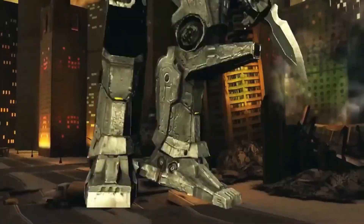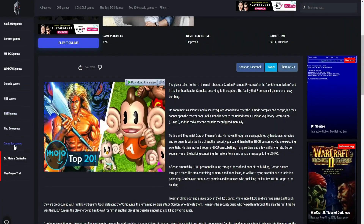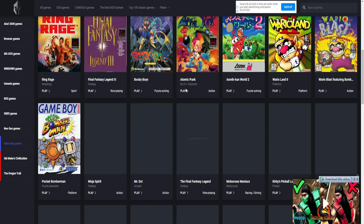This website has a ton of games available. You can also play different console games. Like if you want to play Game Boy games, just click on it and you'll get a ton of Game Boy Advance games that you can play.